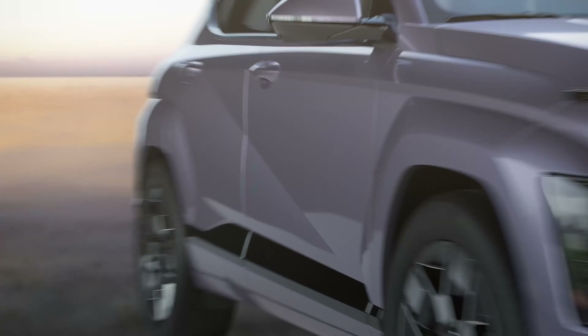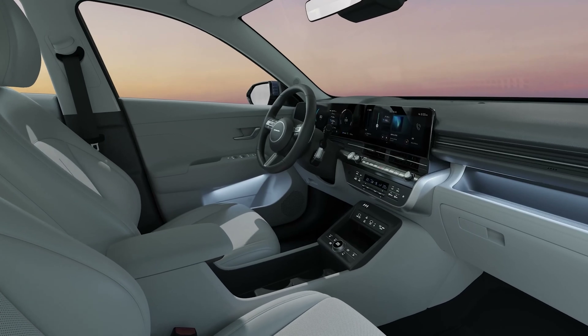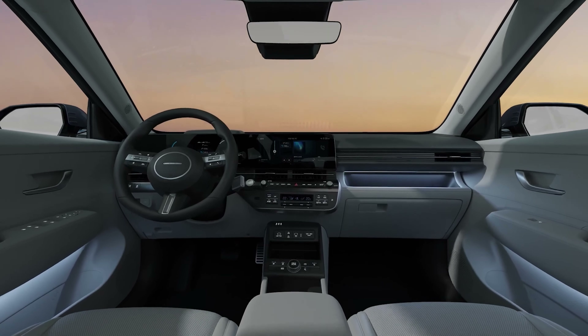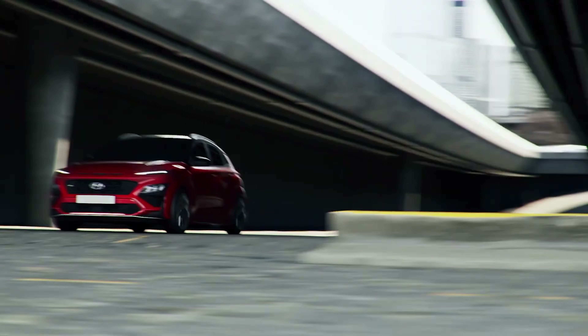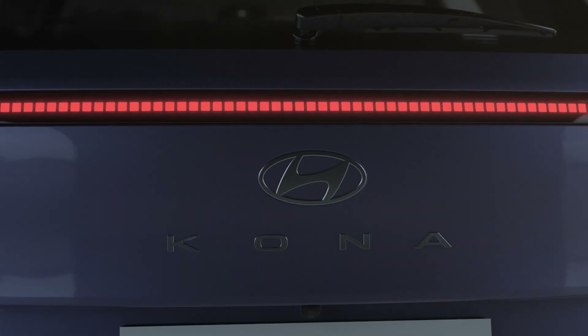As with the previous generation, the Kona EV shares its interior with the ICE and Hybrid models, retaining many physical buttons despite the adoption of side-by-side screens measuring 12.3 inches. The new Kona is bigger than the model it replaces. A sportier-looking N-Line has already been confirmed, but we're curious to find out whether there will be another full-fat Kona N. Time will tell.